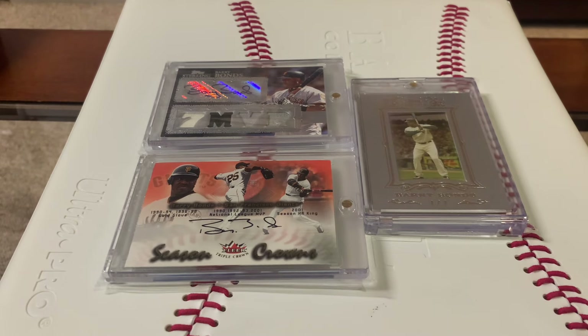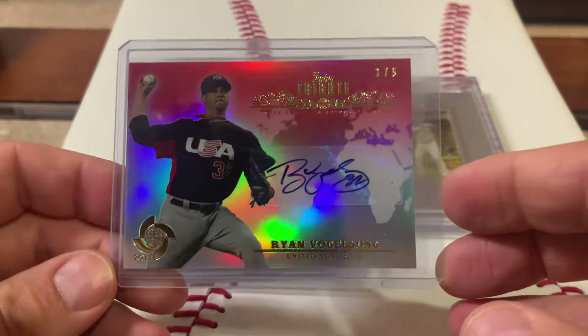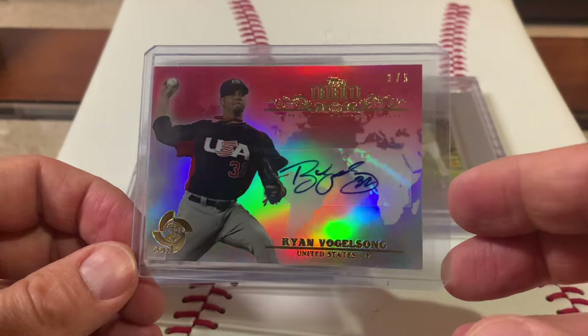If you guys are watching Baseball Card Junkies TV, yesterday Erica and I went live and we had a special guest, Tony from Psyched on Baseball Cards. We had a blast with him. We're actually going to hang out with Tony again on Sunday — we're going to the A's game. While Tony was here, he handed me a stack of cards. He handed me this beautiful Ryan Vogelsong autograph.